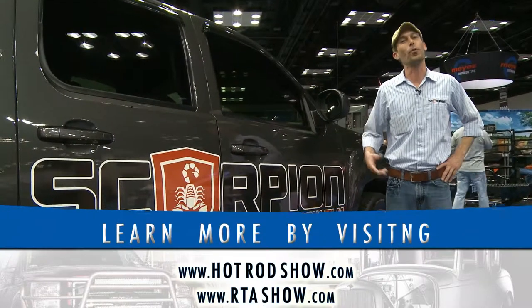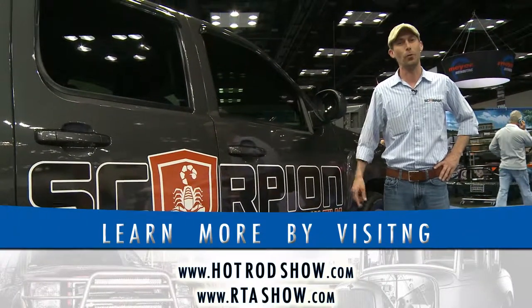For more information on our products, you can go to scorpioncoatings.com and scorpionwindowfilm.com.